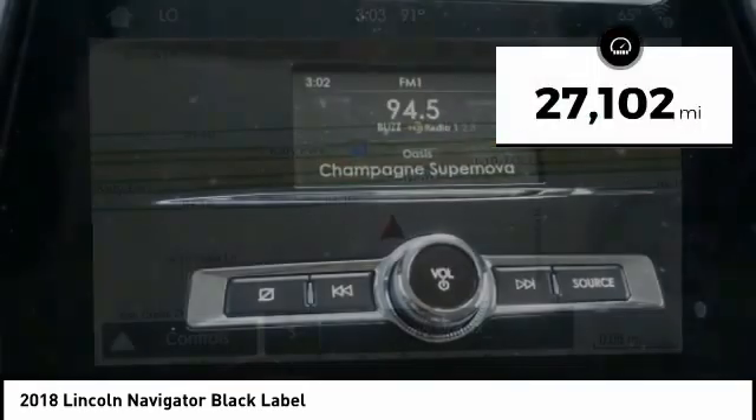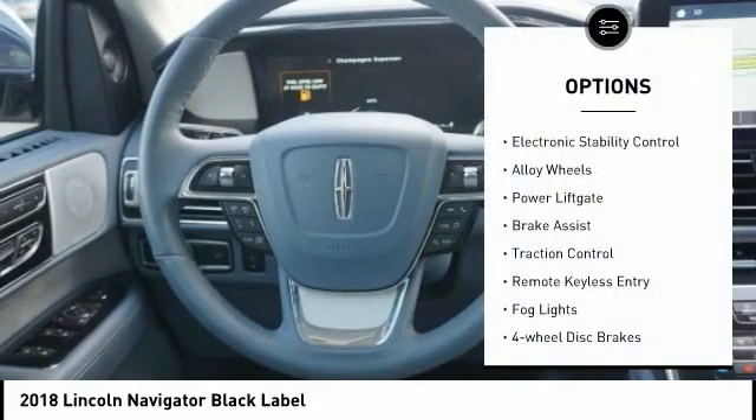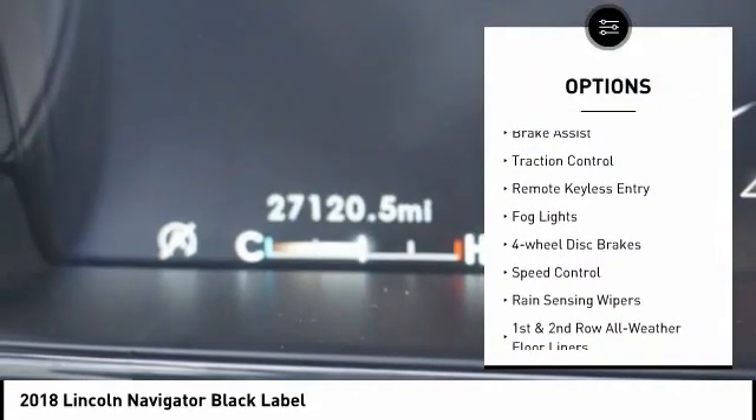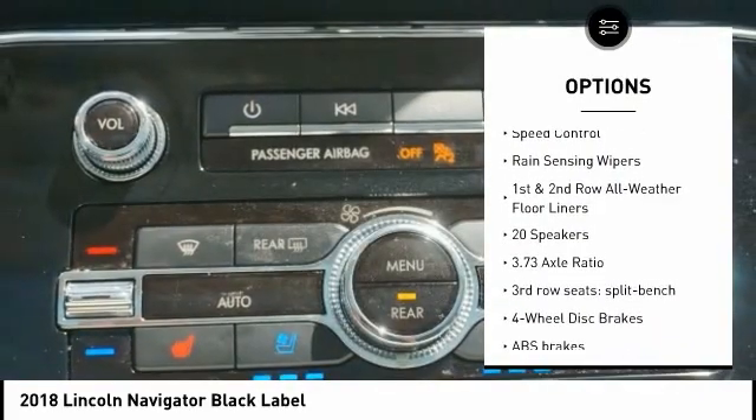This vehicle has less than 30,000 miles. Here are some of this vehicle's great options: electronic stability control, alloy wheels, power liftgate, brake assist, traction control, and remote keyless entry.